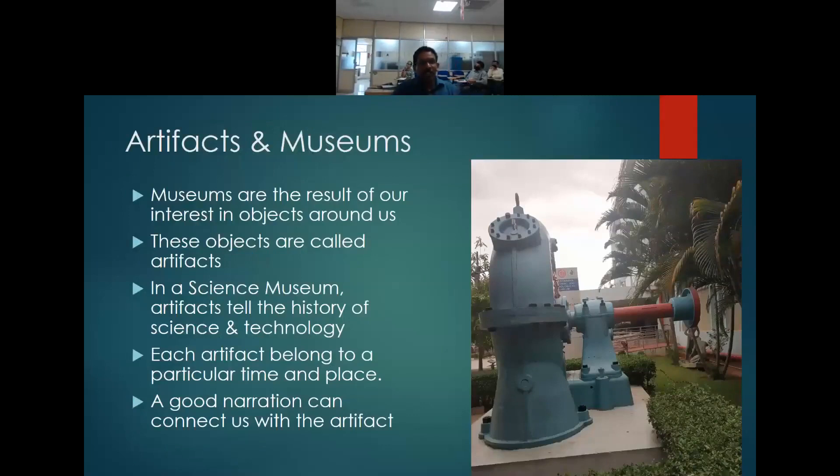We as human beings are always intimately connected to objects, and these objects bring memories — like a motorcycle used by my father, the telephone which we had in my home in the beginning, the home where I stayed in childhood. Such memories are always there, and museums are the result of such memories — not individual memories, but a collective memory.